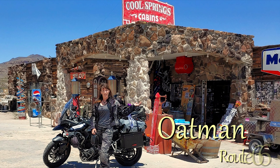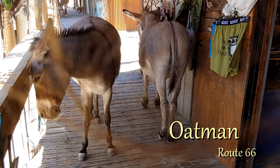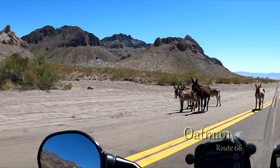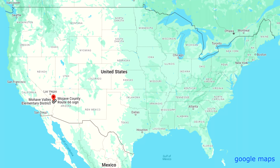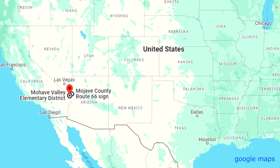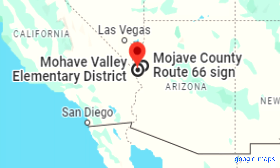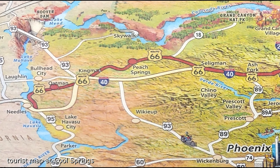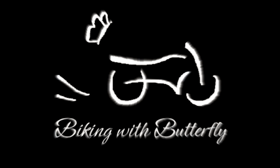Riding Route 66 in Oatman, Arizona. Part 6 of my solo cross-country ride on my Tiger. I've been on Route 66 for this whole map. In this video I'm riding to Oatman where the donkeys wander through town.